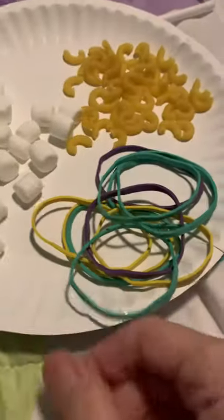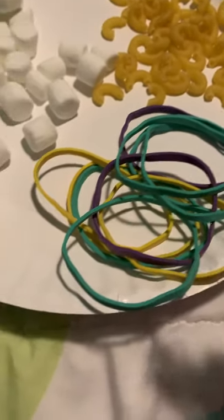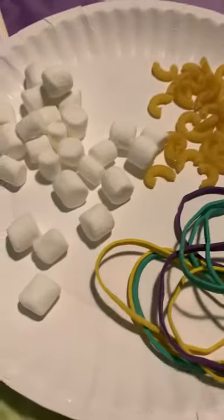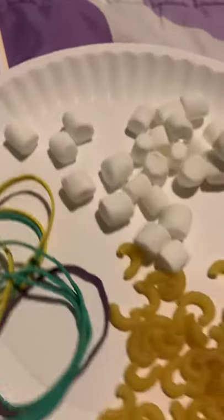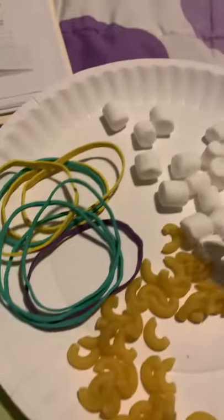The next one is going to be the oyster catcher, and the oyster catcher is going to pick up the worms. You can only pick up one at a time, and you're going to see how many worms you can pick up in 30 seconds. And then last but not least is the pelican — the pelican has a long scooping bill, and you're going to see how many seeds you can scoop up in 30 seconds.